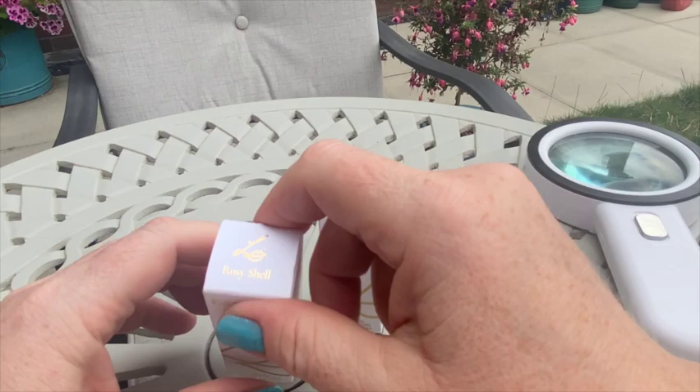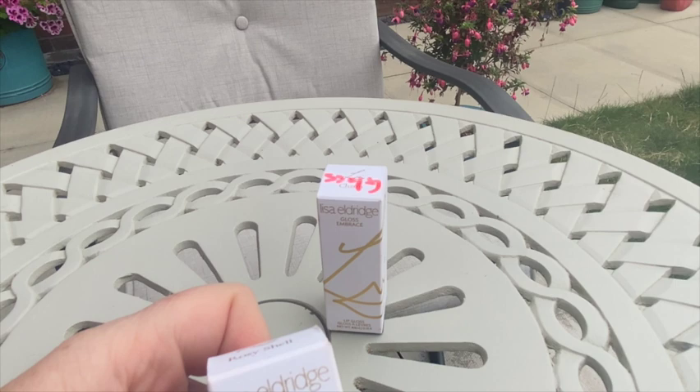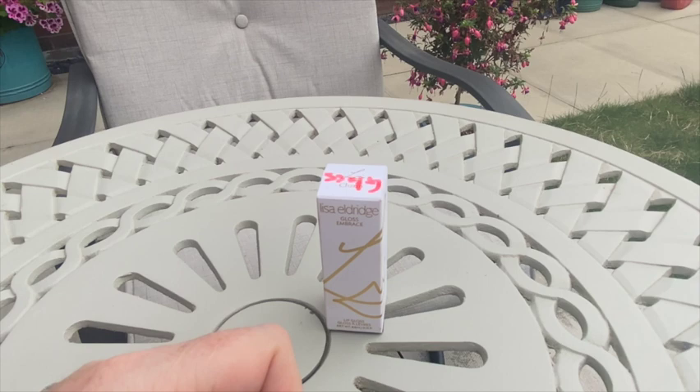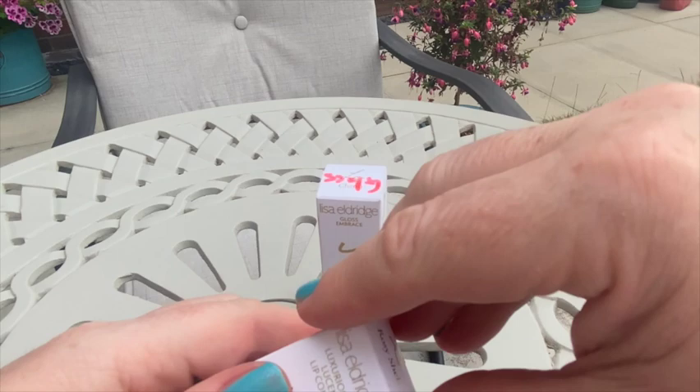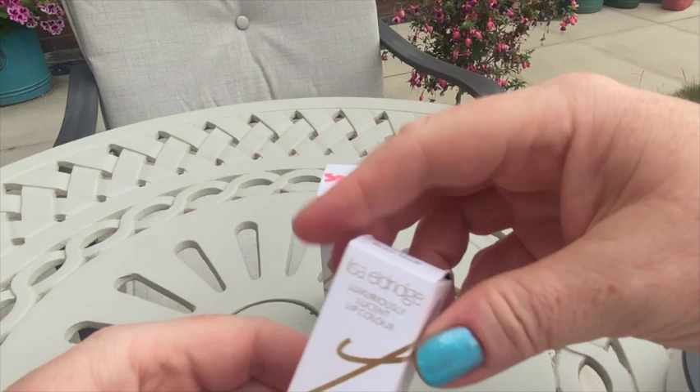There wasn't anything else I felt would really suit me. The formula here is not the velvet, unfortunately — not the one I was really looking forward to. This one is a 'luxuriously loosened' lip color, which is basically like a satin. It's a nice formula, don't get me wrong.